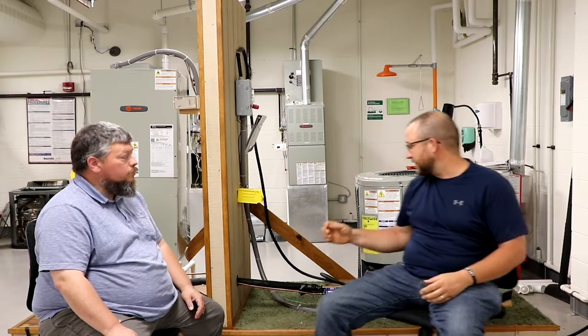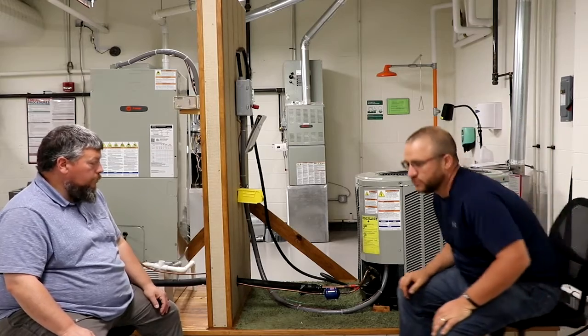Air conditioning wise, there are really two basic configurations, or three. You can have a package system, which is where you have everything outside — you only have one outer unit and it's pretty large. You've got this large unit outside versus the more familiar common split system. A package unit is more of a large-scale unit where everything is packaged in one box.